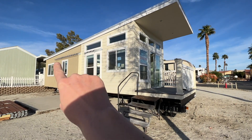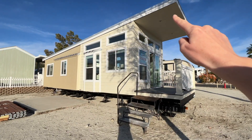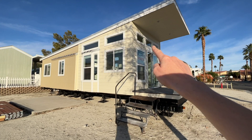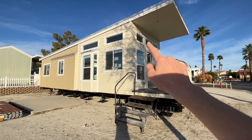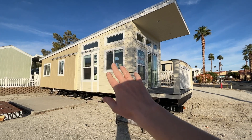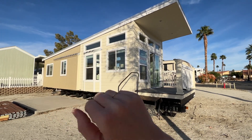Wedge homes have a very unique profile — you can see how it gets its name. They have a built-on front deck and clerestory windows that go all the way around. There's an overhang and the body is two colors: kind of a sandy color up top and then a darker tan in the back.